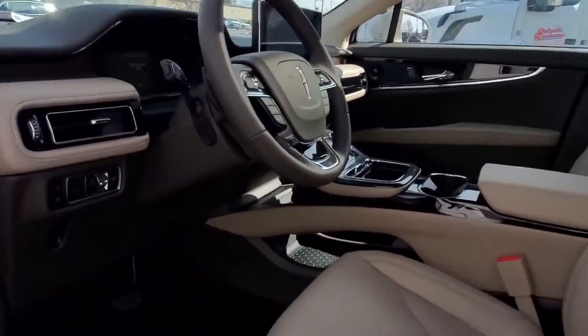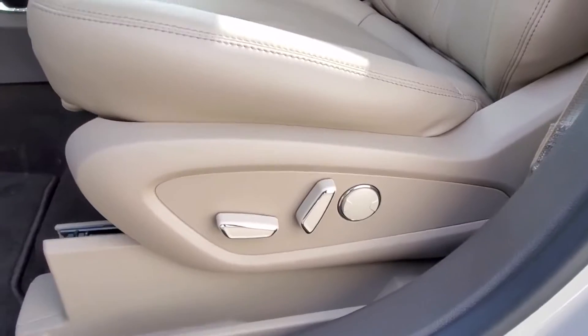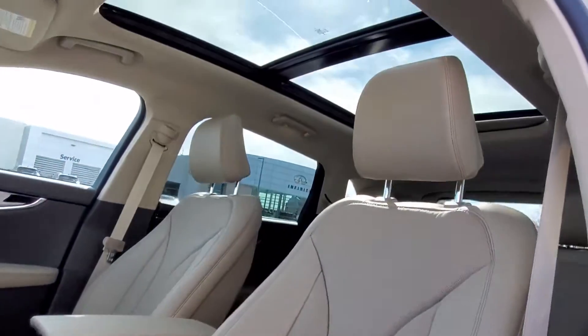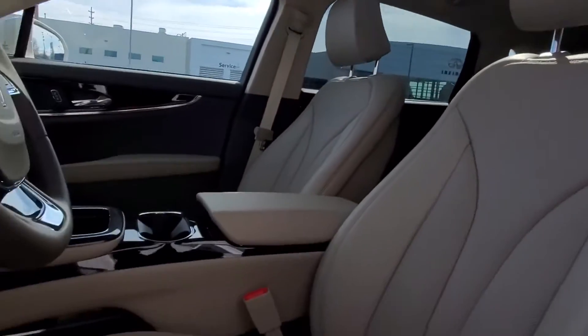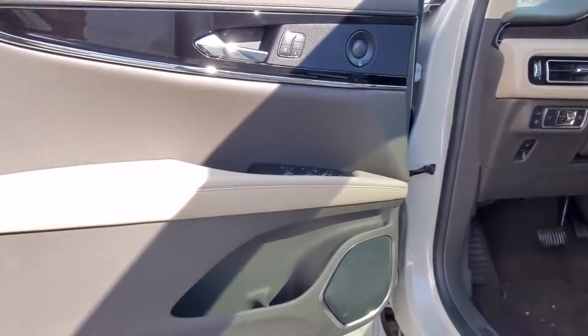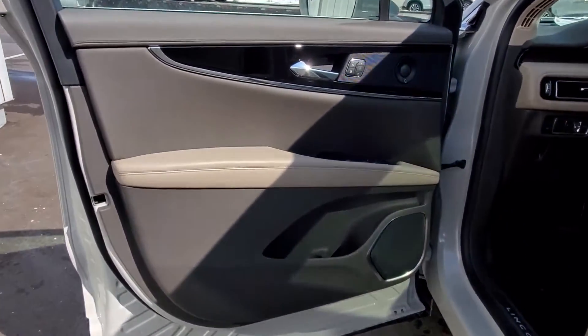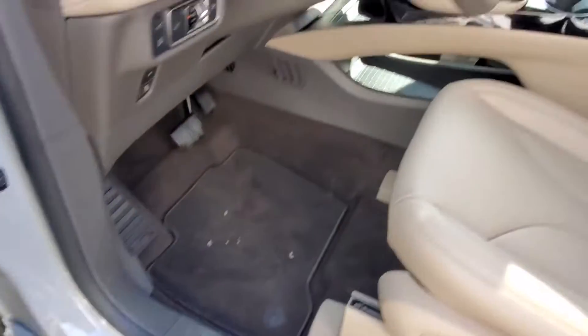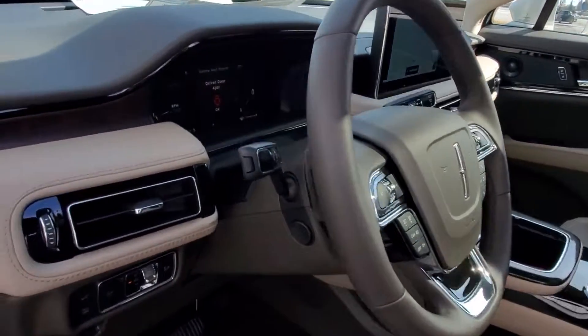Leather wrapped steering wheel, Passenger side airbag sensor, Adjustable steering wheel, Traction control, Universal garage door opener, Power side view mirrors, Variable speed intermittent wipers, Alarm system, Air conditioning. Not finding what you're looking for? Give us your feedback.